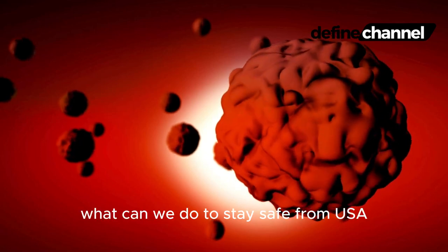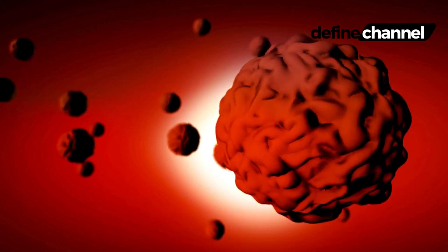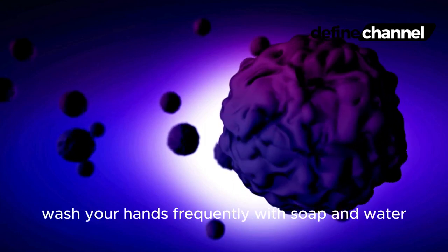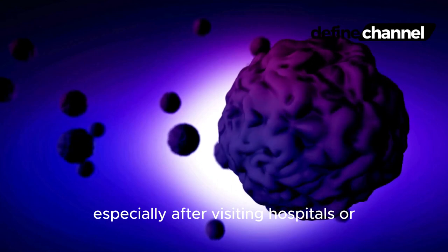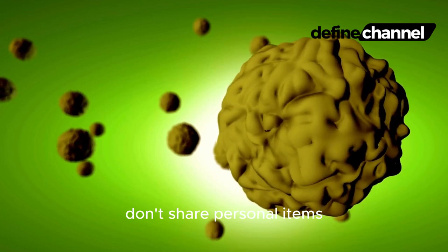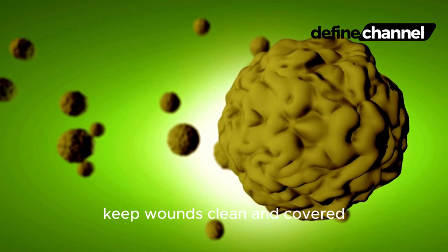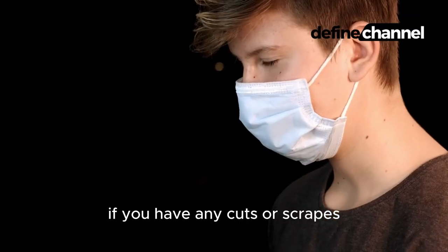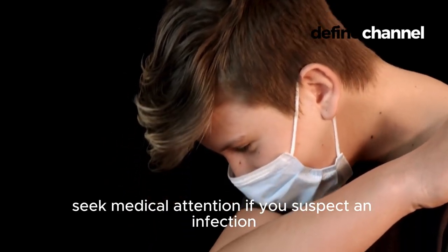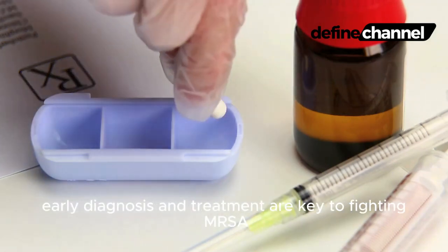So, what can we do to stay safe from MRSA? The good news is, we're not powerless. Practice good hand hygiene — wash your hands frequently with soap and water, especially after visiting hospitals or coming into contact with someone who might be infected. Don't share personal items like razors, towels, and washcloths. Keep wounds clean and covered with a bandage to prevent bacteria from entering. Seek medical attention if you suspect an infection, as early diagnosis and treatment are key to fighting MRSA effectively.